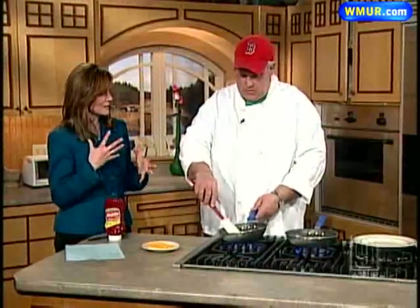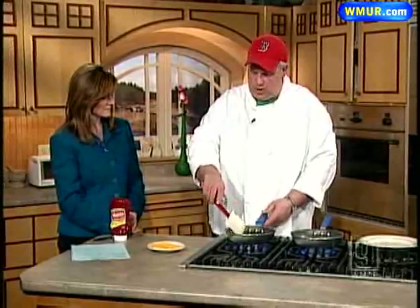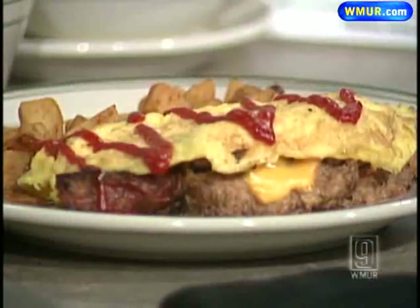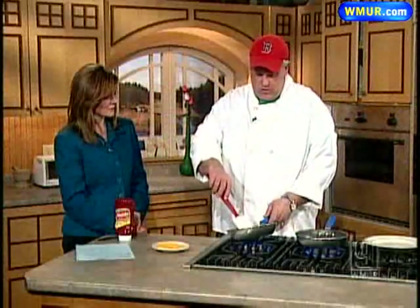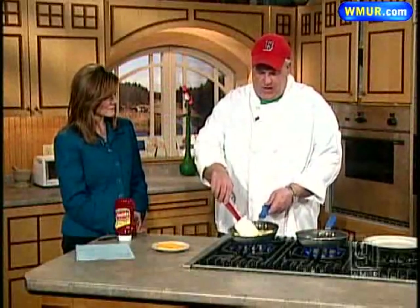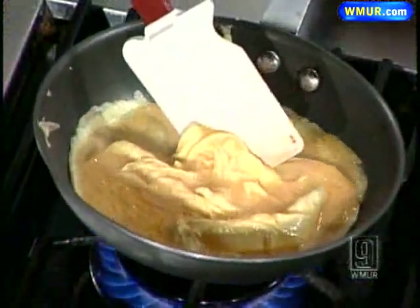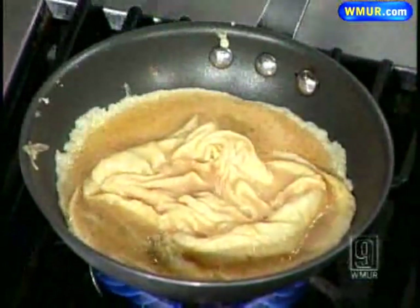You folks can make your own omelet there too, right? Absolutely. We have all kinds of ingredients — you can make up whatever you want. We have egg whites, we have egg beaters for people that are watching their cholesterol. What's the most interesting thing you've been asked to put in an omelet? I have made a liver and onion omelet before, for a gentleman who wanted it medium rare. We don't do many of those.